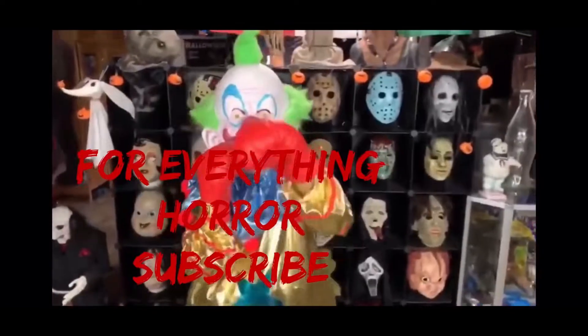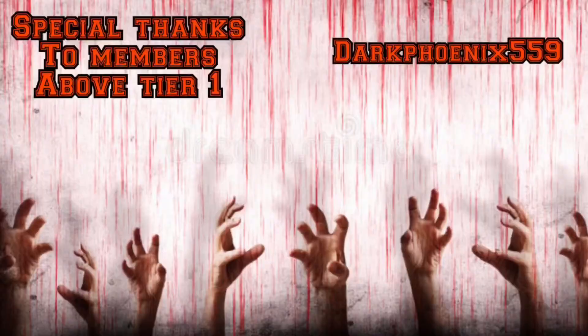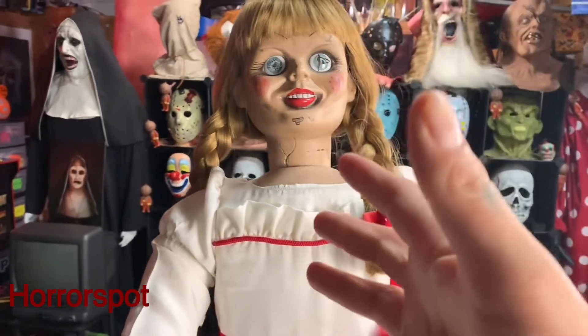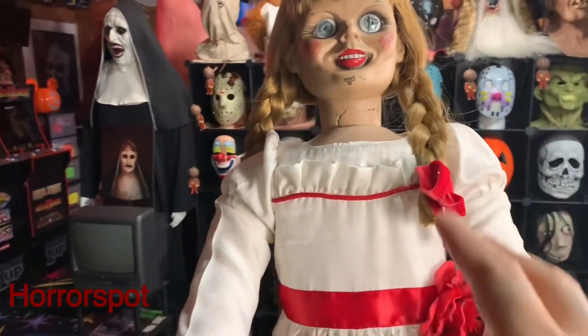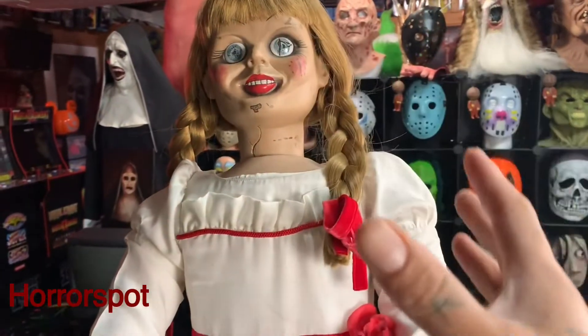Welcome to Heartland Spa. What's up my boys, welcome back to Boyz Channel The Heartland Spa. Today I got a new video for you guys — I got a rocking chair for my Annabelle doll from Trick or Treat Studios. I'm going to be showing you the rocking chair and a little closer look of Annabelle once again.